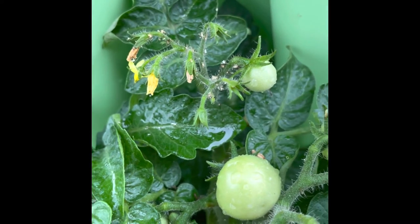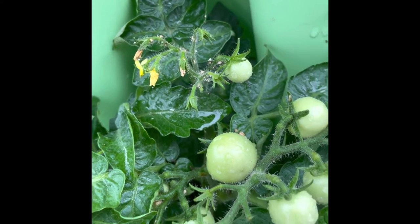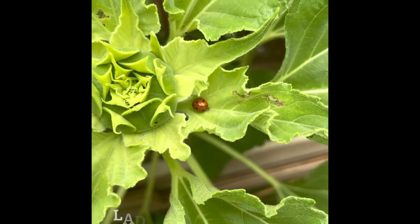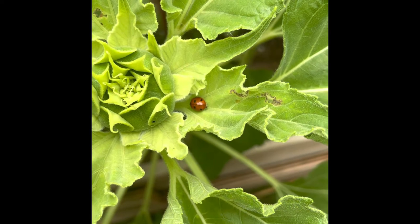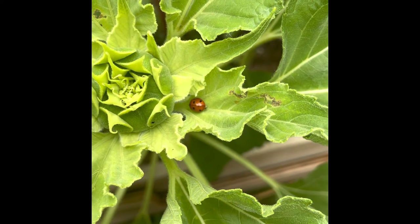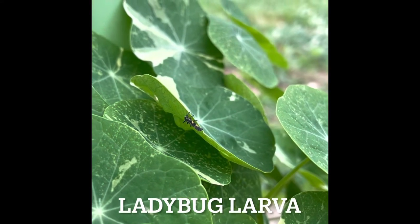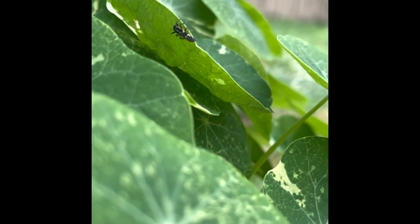Now let's take an up-close look at some of the insects that I found in my garden this year. Ladybugs are a huge benefit to the garden. Most people are familiar with adult ladybugs and know that they eat aphids, but did you know that in their larvae form they also eat aphids? Their larvae look a little bit creepy, but they're a huge benefit to the garden.